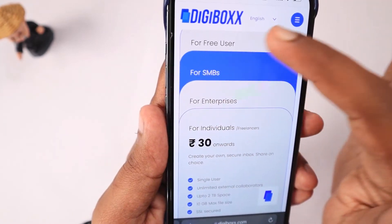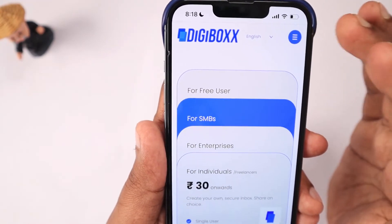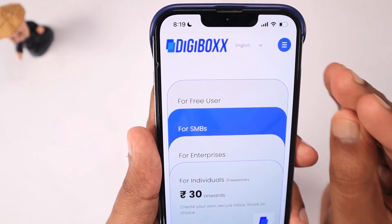Once again, just like I mentioned with TeraBox, when cloud storage services offer such cheap options with plenty of storage in GB or TB, those two questions about data privacy and long-term sustainability immediately come to mind. We have to wait and see how these guys do.